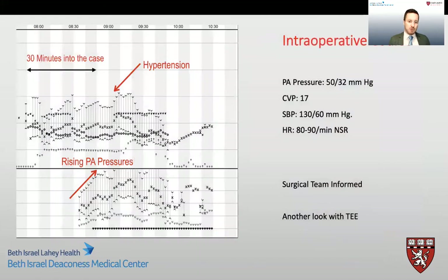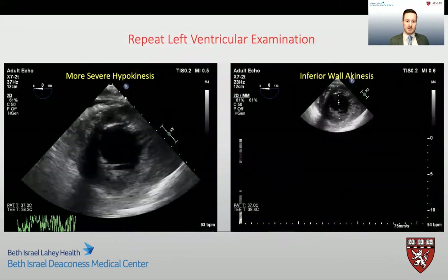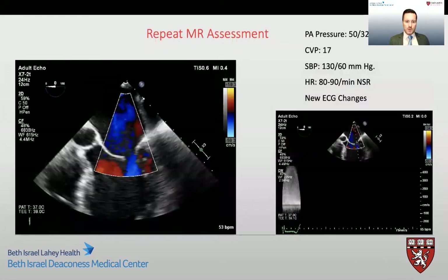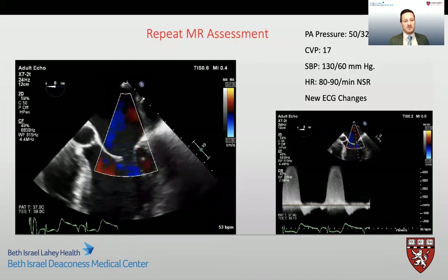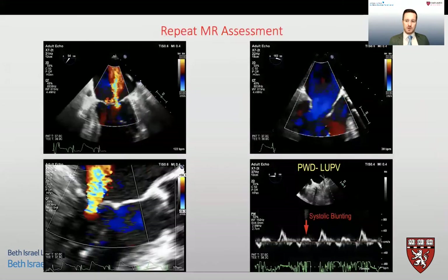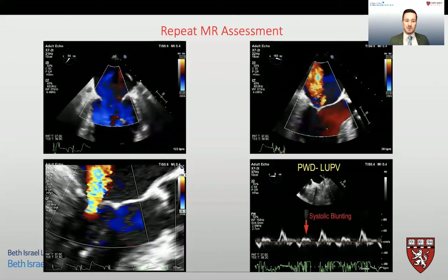As the surgery progressed and the mammary was being taken down, we noticed hemodynamic changes — specifically the patient became more hypertensive, tachycardic, and PA pressures began to rise. On repeat TEE, we noticed significantly worse LV dysfunction with almost complete akinesis of the inferior wall. Re-examination of the mitral valve showed that the mitral regurgitation was considerably worse, with a large central jet. Further assessment showed the regurgitation was at least moderate, if not severe, which was a big difference from the baseline in this patient.